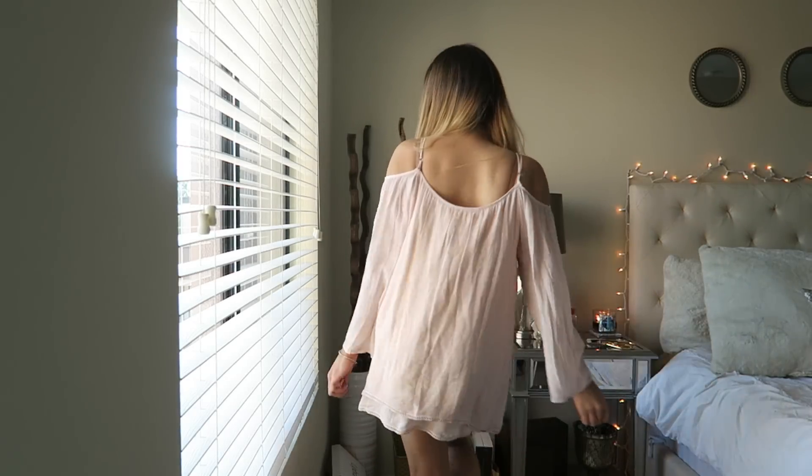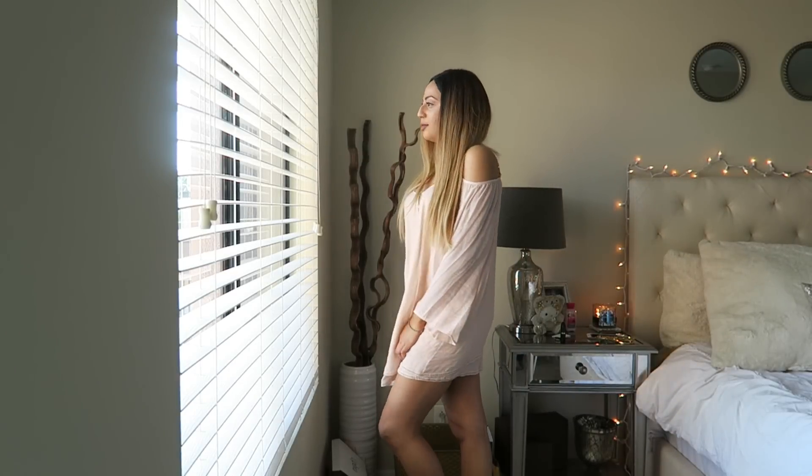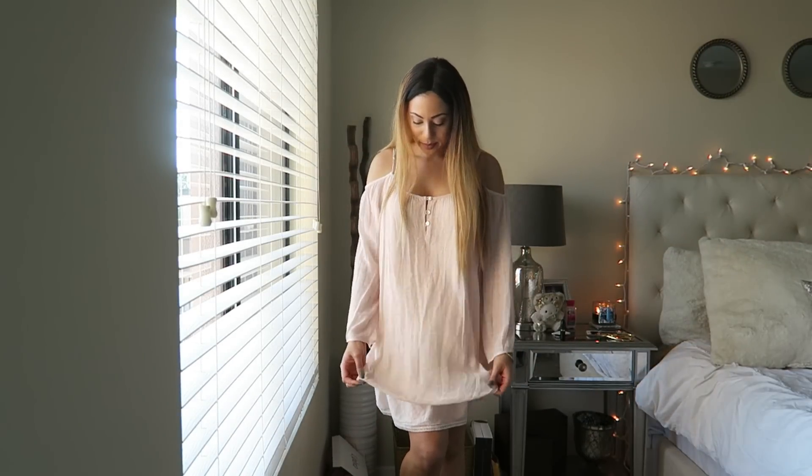The next thing from 2020 Ave is a similar item except this is a dress — a peach colored dress in the same linen fabric with buttons down the front. It does have adjustable straps, which was great because when I first tried it on it was so low. I realized I could adjust the straps and put them on the smallest setting. It has an off-the-shoulder look with open bell sleeves, and it's just a really nice flowy effortless dress that I could just throw on.